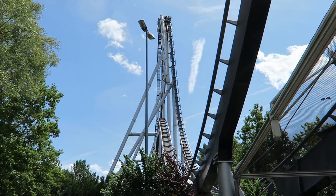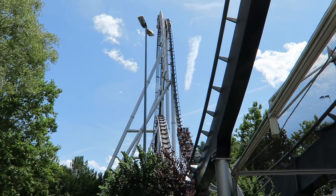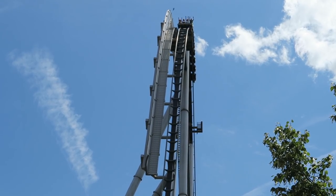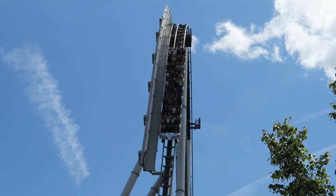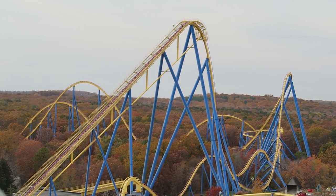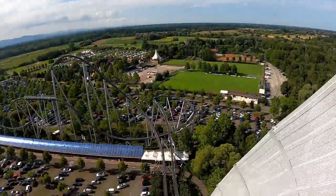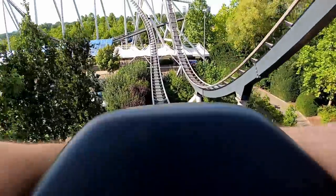Reaching heights of 240 feet or 73 meters, Silver Star would be the tallest coaster in Europe when it opened and also the tallest coaster B&M had produced thus far. It wouldn't be B&M's fastest coaster though, as Six Flags Great Adventure's Nitro would go 1 mile per hour faster, but Silver Star would still be the fastest coaster in Europe with its top speed of 79 miles per hour or 127 kilometers per hour.